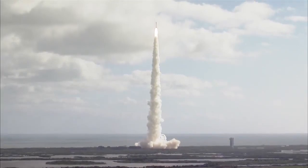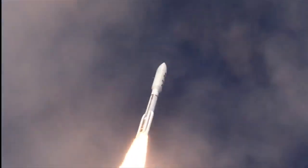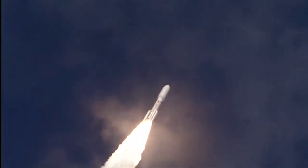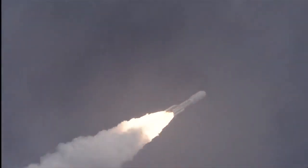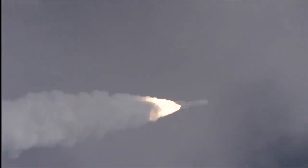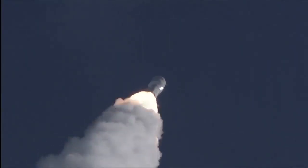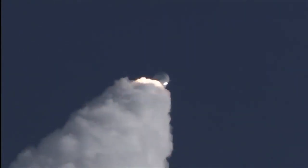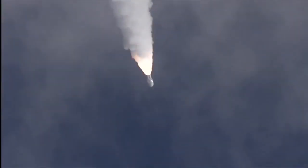Engine program is in, right on time. Operating as expected. Throttling down to 76%. Program is complete. And MSL is now breaking the sound barrier. SRB chamber pressures following the nominal curve. Everything looks good. And we pass through Max Q.